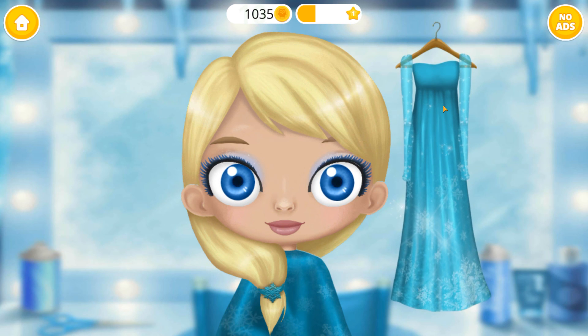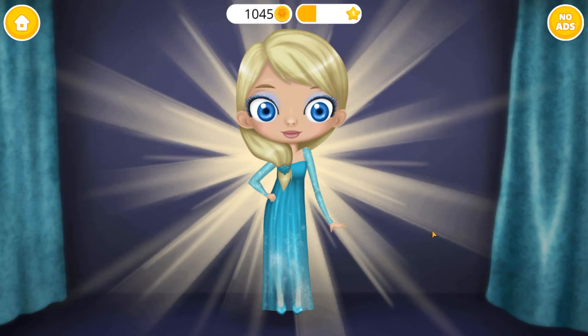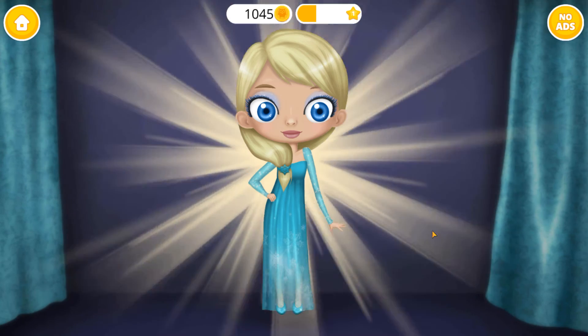Wow! What a beautiful dress! Thank you so much! I look like a real ice princess!